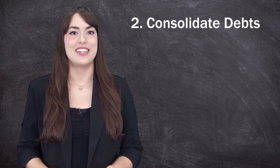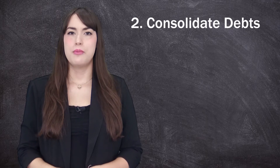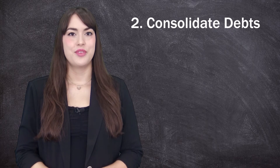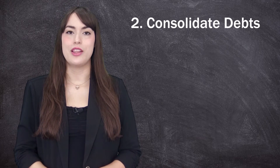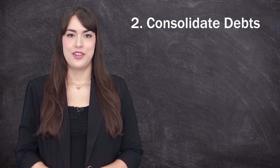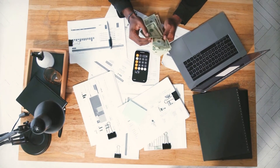Number two: consolidate debts where possible. You might want to consider a debt consolidation loan — this will help you pay down debt faster, your interest rate will most likely be lower, and you're now looking at one easy monthly payment versus several scattered payments that are all over the place.